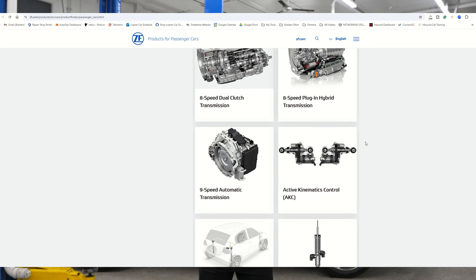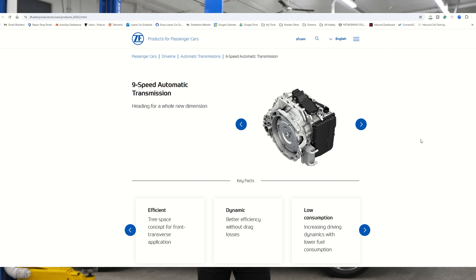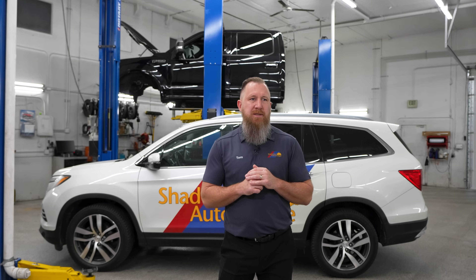The ZF9 transmission is actually not specific just to Honda. It's used by Honda, Acura, Fiat, Chrysler, Land Rover, and I think even Nissan uses it in one of their SUVs. So it's not just a Honda thing — it's a transmission they've outsourced. And there's a lot of good and there's some bad.